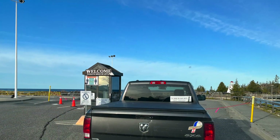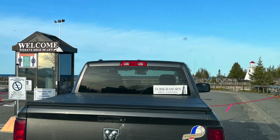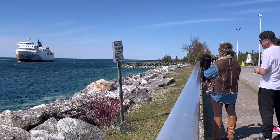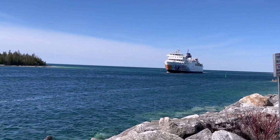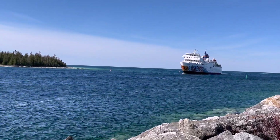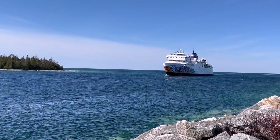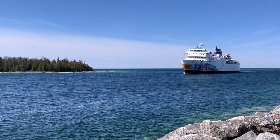We start off at South Baymouth in Ontario to catch the MS Chichamun Ferry to Tobermory, which is on the tip of the Bruce Peninsula. This was the first sailing of the season this summer. The boat goes really slow, so we're just gonna have to speed things up a little bit.